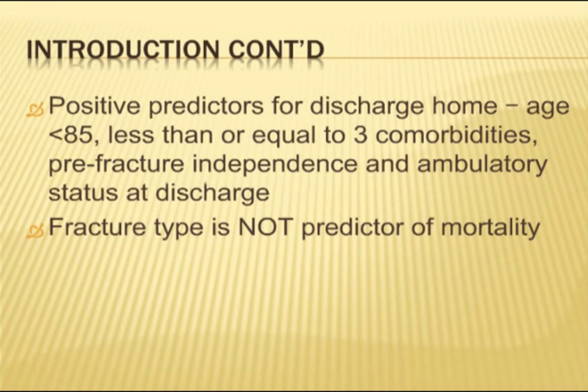Just looking at what happens to these patients after the operation: to get home, patients are usually less than 85, have fewer comorbidities, and were pre-fracture independent. If they were independent before, they're more likely to get back home, and the way they walk after the operation are all positive predictors of getting back home. Fracture type is not a predictor of mortality.